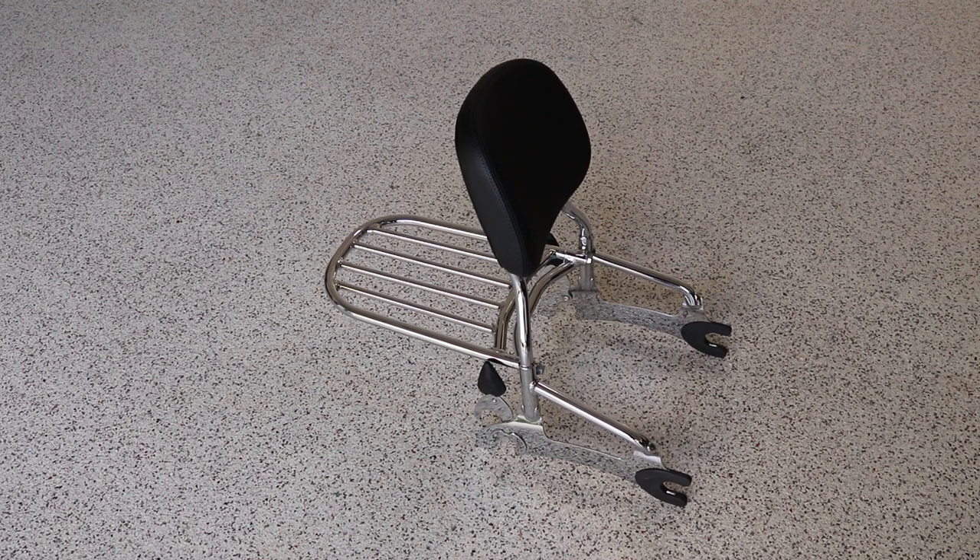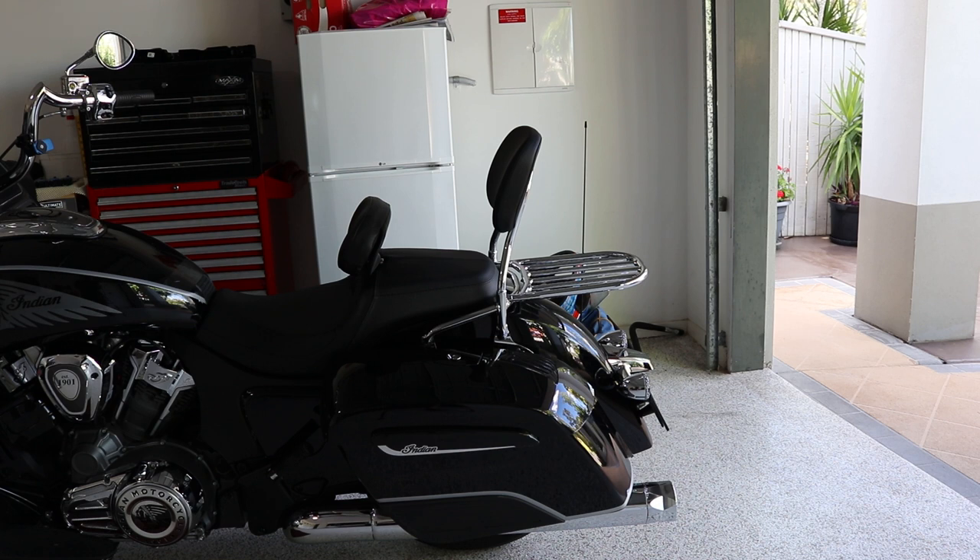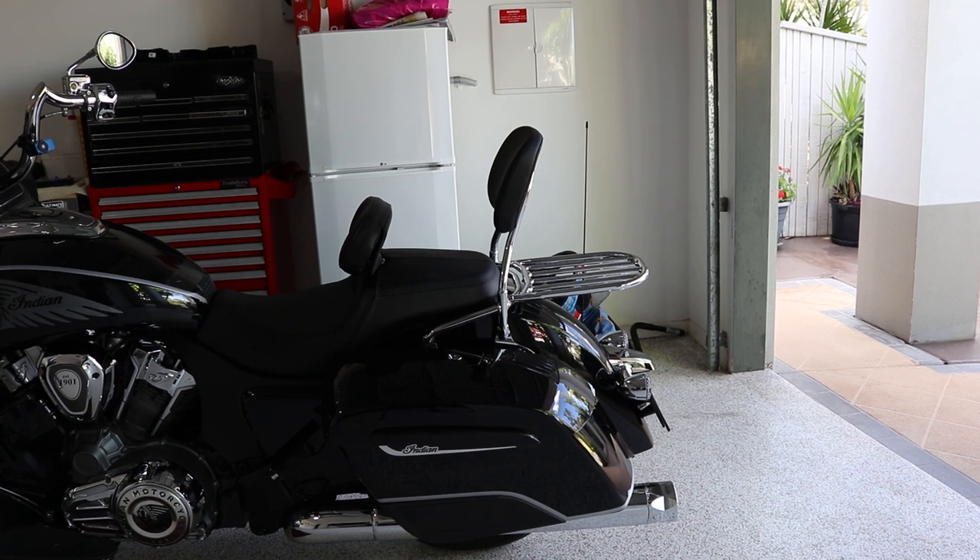This is the Indian sissy bar. You can't get an aftermarket brand yet for this bike. It's a pretty heavy unit, pretty comfortable for the passenger and the rack on the back. The only time I'll ever use it is when I've got a passenger or luggage on a big ride. I've got to tell you, this thing is expensive — $1,442 for that. I actually hate the look of the sissy bar on the bike, but there's no choice when you've got to go touring.